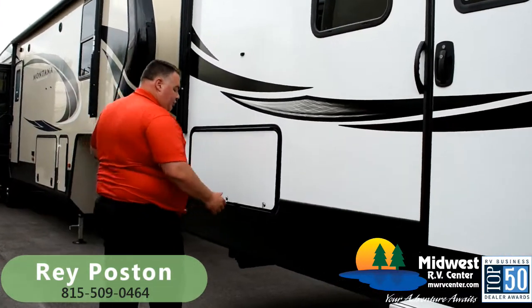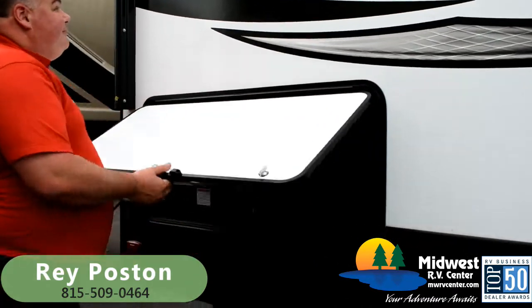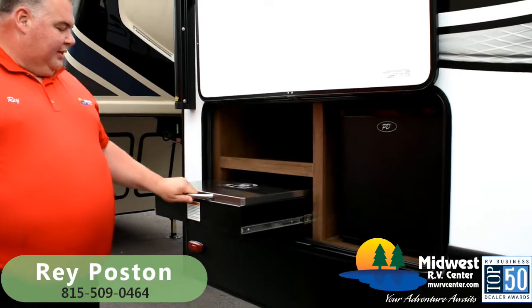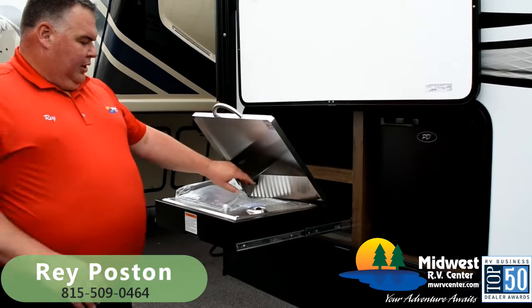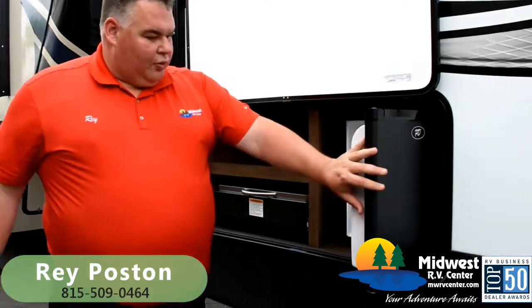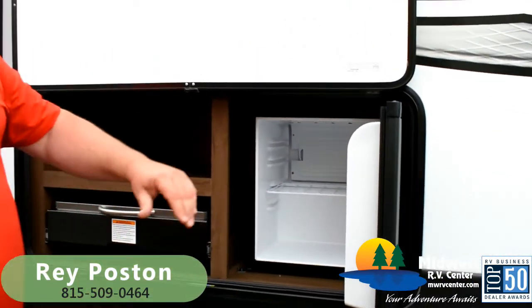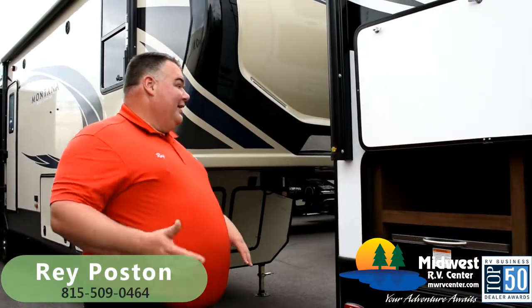Also on the door side is the outside kitchen with magnetic door catches. We've got the Capital Grill 8500 BTU stainless grill with a double-sealed burner to keep you from having flare-ups. And there's a dorm-style fridge that you can load up with the beverage of your choice, so you're not running in and out.